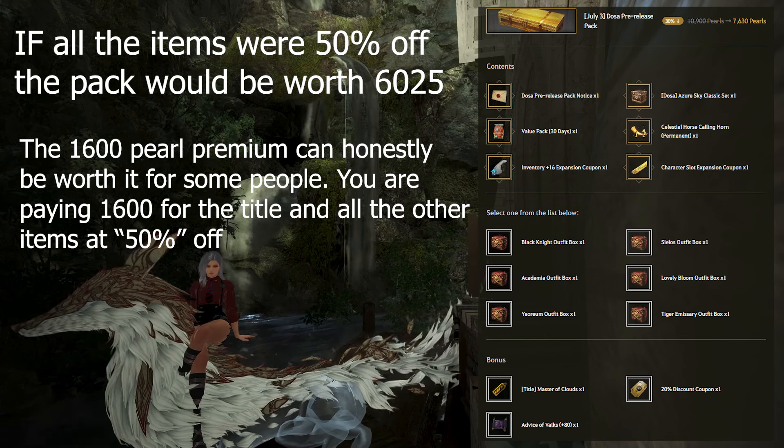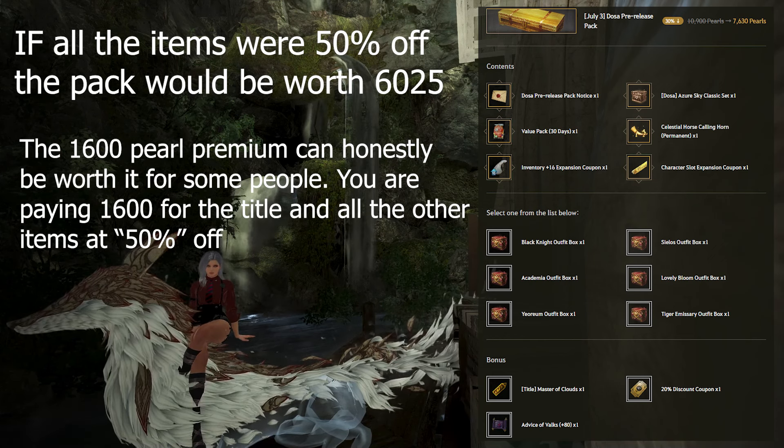For some players, paying a 1,600 Pearl premium for the title, outfit, and the rest of the items can honestly be really worth it. It just depends on whether you like the title and are going to make a new character to take advantage of the horse flute, new outfit, and character slots. This pack isn't good because of its Pearl value — rather just because it has a limited title in it. Now that you know the numbers, you'll just have to see if it's worth it to you.